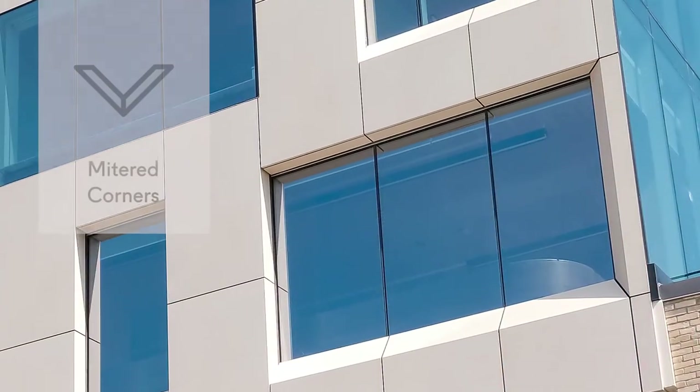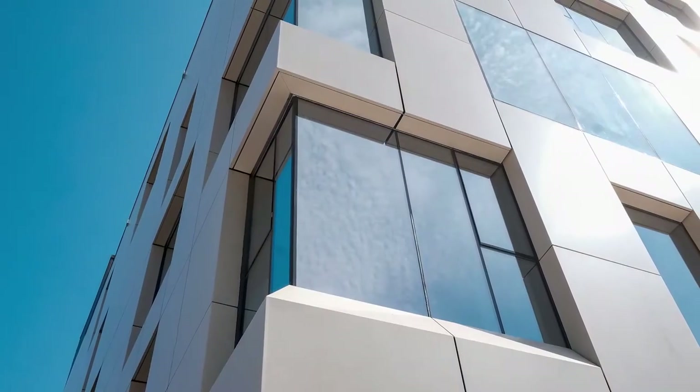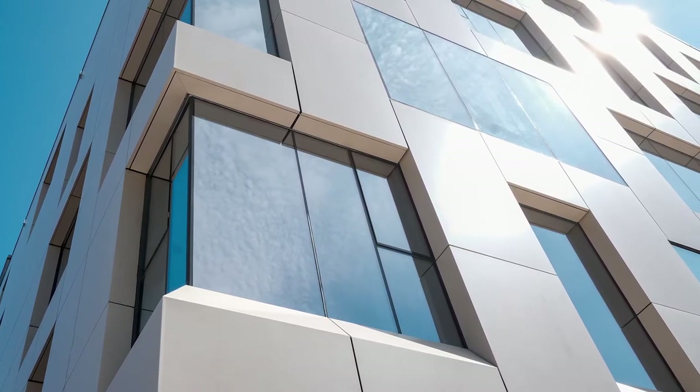The sloped mitered sills were angled for the punch windows and a knife-edged jamb was designed to transition to the southern curtain wall. Oversized multi-faceted corner panels were produced to maintain the design where the punched windows wrapped around the north elevation.